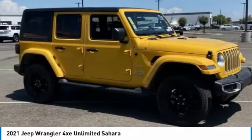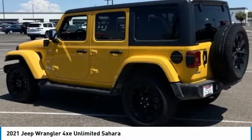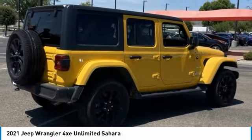This vehicle is available today — it could be the one you've been searching for. Contact the dealer today and get behind the wheel. This vehicle has less than 100 miles.